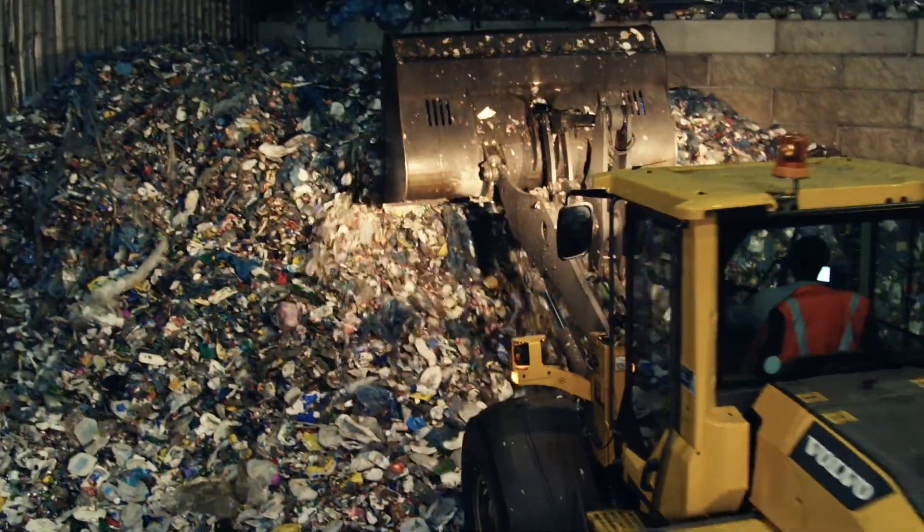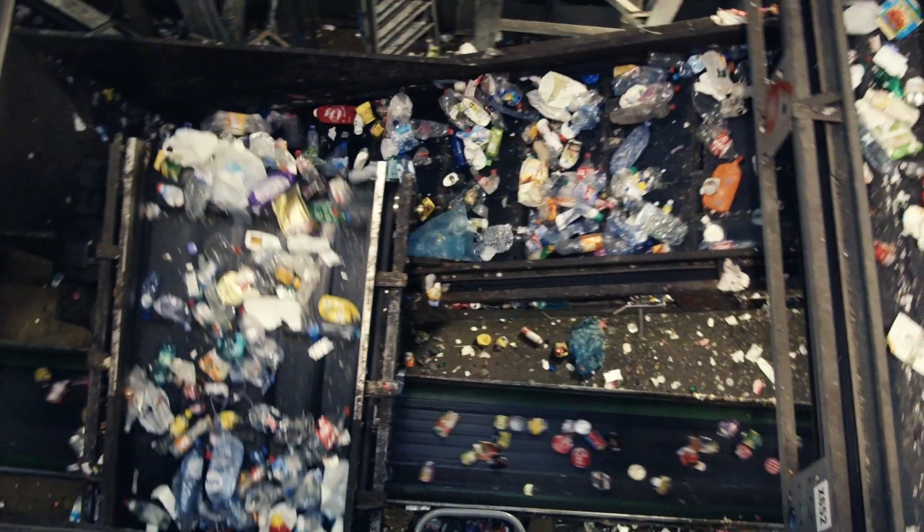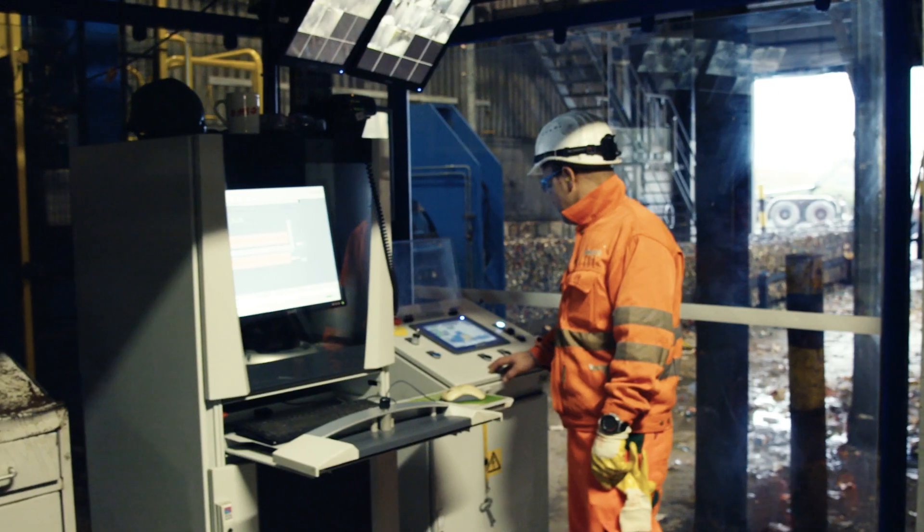But before this mountain of colourful P&D can be given a new life, it has to be sorted and cleaned. Thanks to its highly automated processes, the P&D plant at Willebrook treats almost 10 tonnes of P&D every hour.